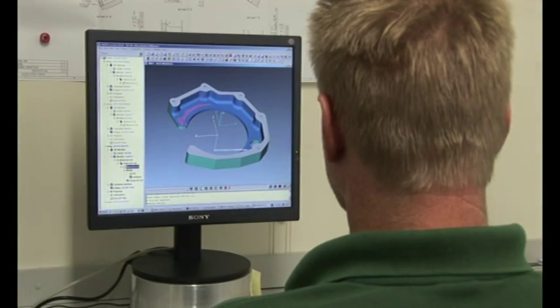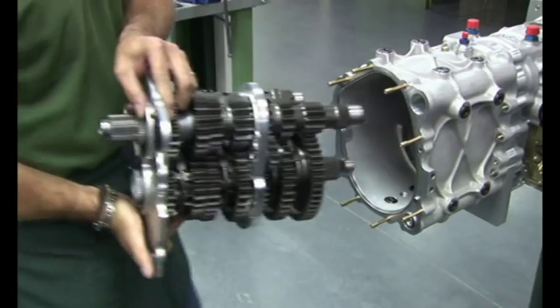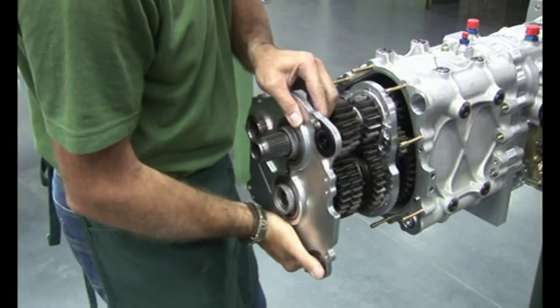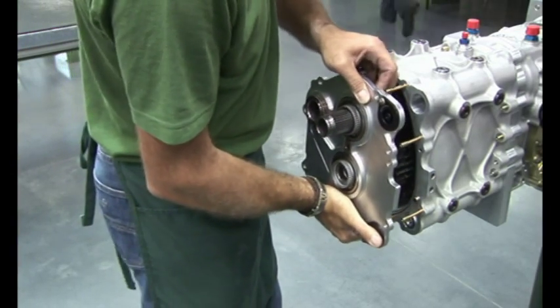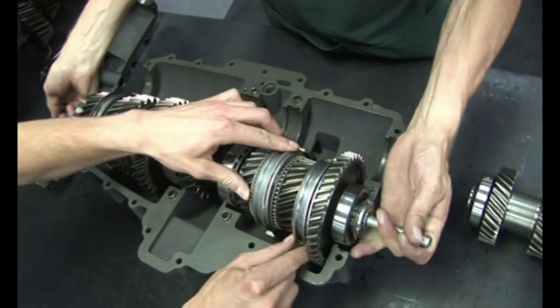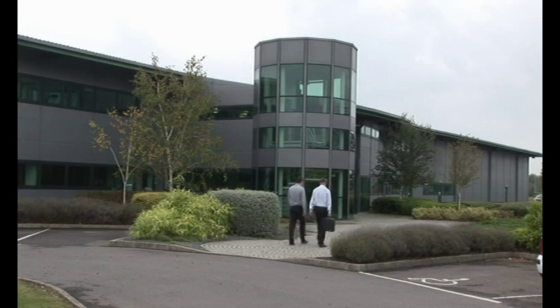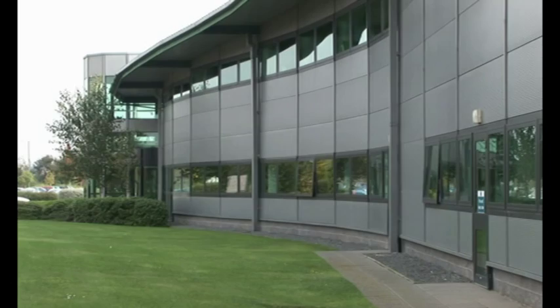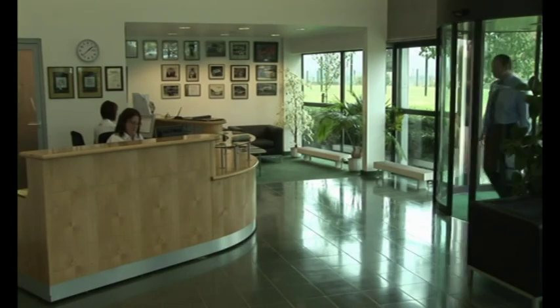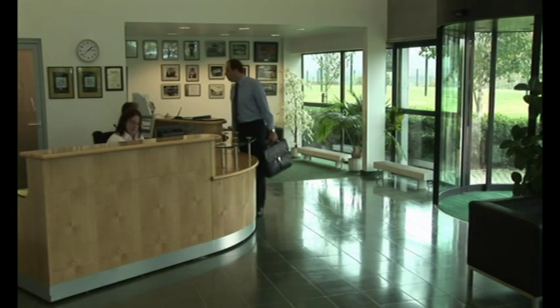High technology industries such as these have exacting standards of engineering design and manufacture. X-Track concentrates exclusively on meeting their low volume transmission requirements with high quality, complex components and specialist know-how. Founded in 1984, X-Track's main purpose-built 88,000 square feet factory is located on a 13 acre site in Berkshire and forms part of the UK's renowned Motorsport Valley.